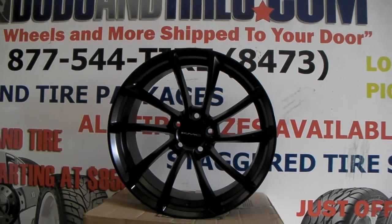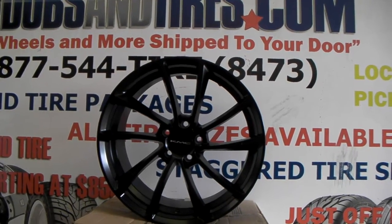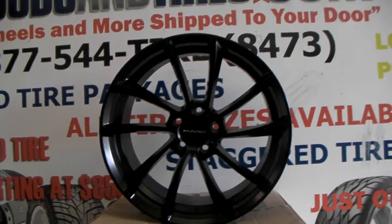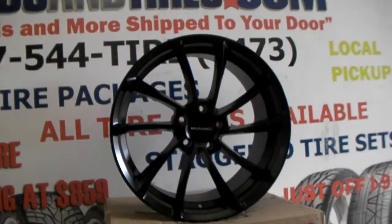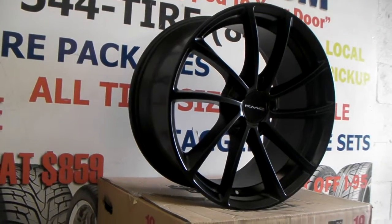This is your boy KB from Doves and Tires TV at dovesandtires.com. Right now we are looking at the KMCK M691 Spin in black. It's a great looking wheel — it's concave. This is a 19 by 9.5. We're actually putting this one on a Mercedes.